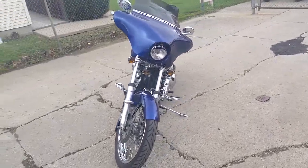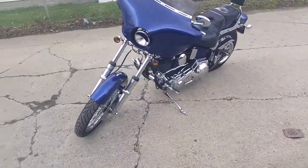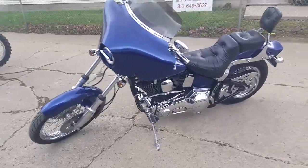This thing's all chromed out with tons of extras. It's got a bat wing fairing. This thing's only got 4,095 miles. This bike's a must see.